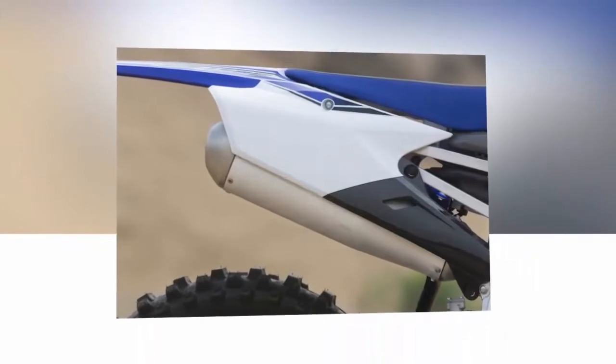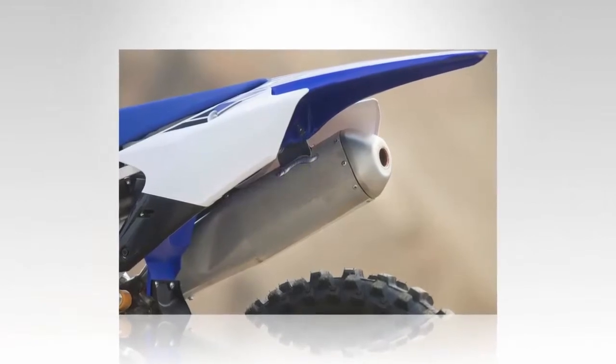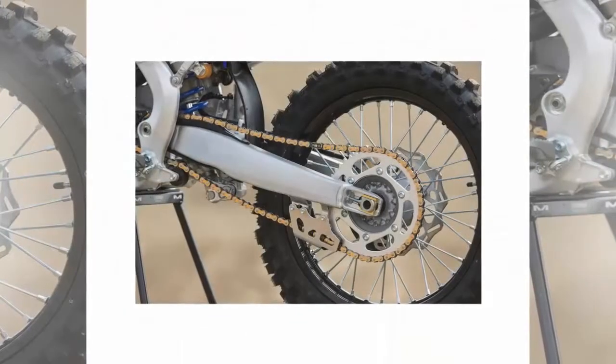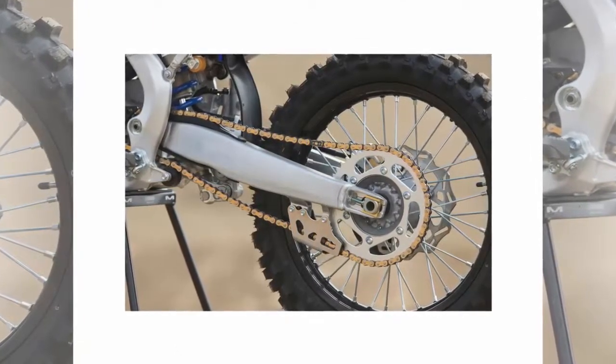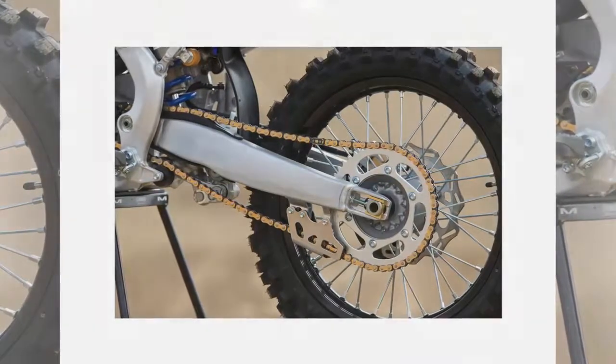One gripe that we do have with the handling, though, is that the bike still needs a little coaxing in corners. We found that we had to get up over the front, and implemented a few minor changes to the suspension clickers in order to put more weight on the fork when entering corners. The combination of rider position and suspension changes allow the YZF to dive into corners without knifing or pushing.